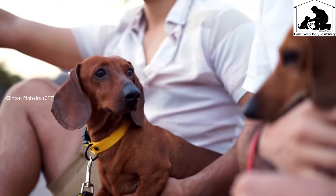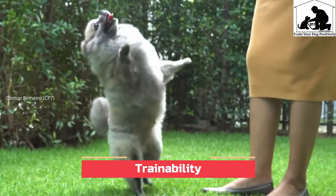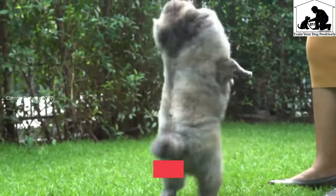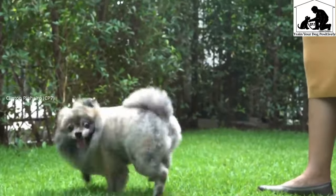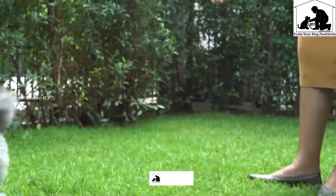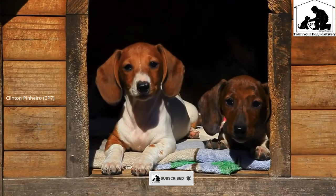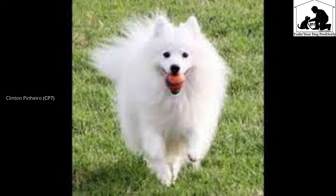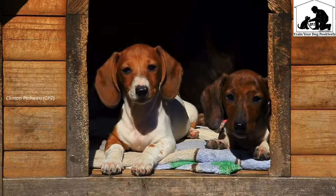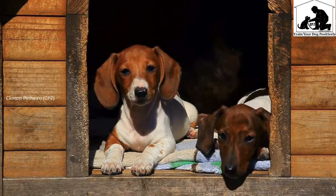The two dog breeds differ in trainability. Indian Spitz is a trainable dog breed compared to Dachshund. A dog breed suitable for small breeds in terms of trainability.